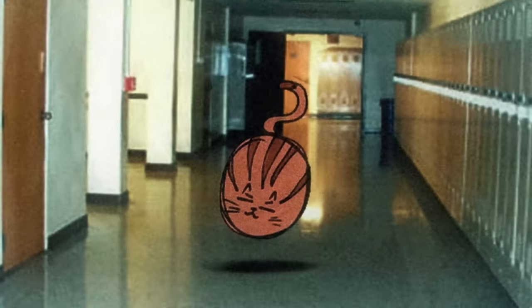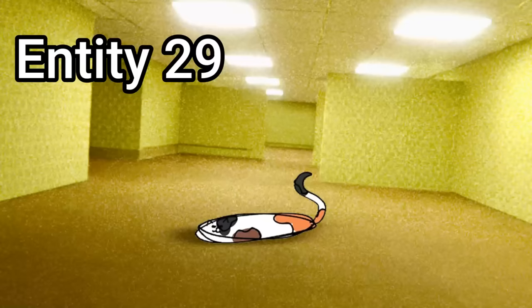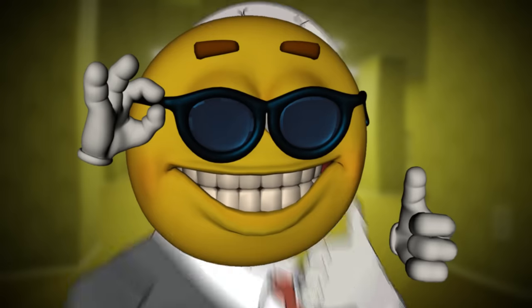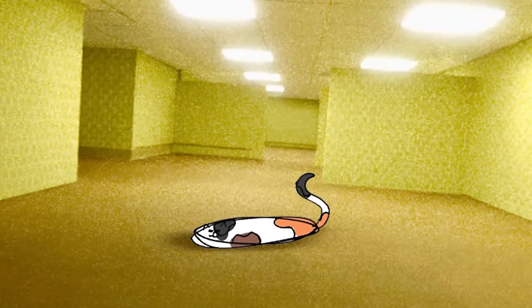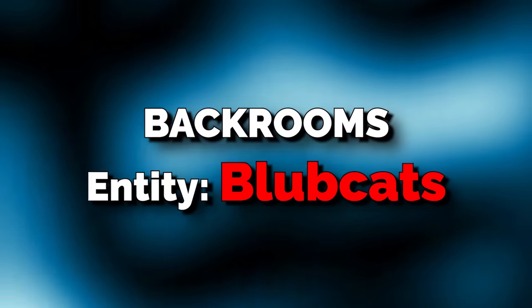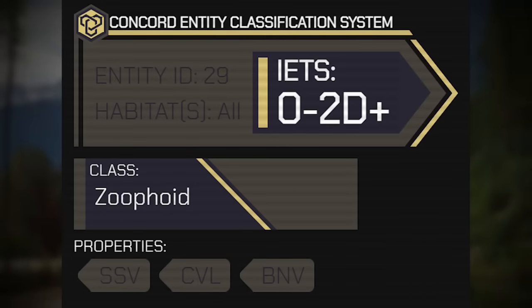Today I'm going to be going over one of those creatures named Entity 29, also known as Blubcats. Leave a like if you think these things are just stupidly cute, because they are. Without any more wasting time, let's get into the explanation and see what's up with these little cats. Blubcats have been given a Class 0 2D Plus safety rating and are not overly aggressive, but they are sentient entities.